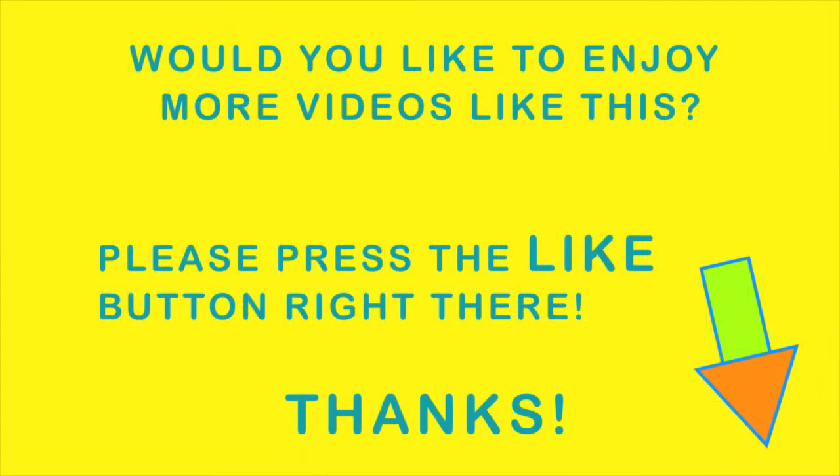Would you like to enjoy more videos like this? Please press the like button right there!